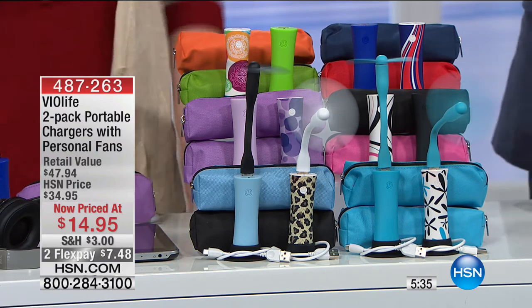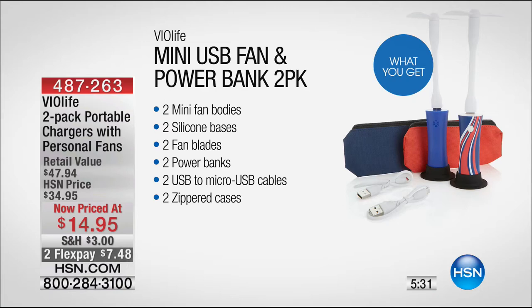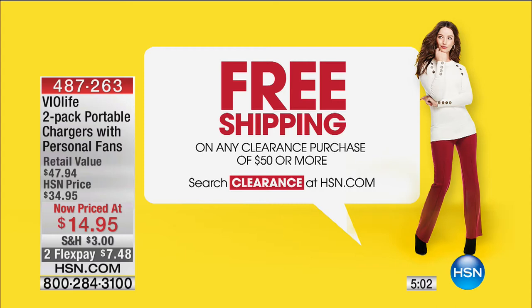Let's quickly show the graphic of exactly what you're getting in the pack. The best price prior to this morning here at HSN was $34.95 — exceptional value. Now it's $14.95. FlexPay is available — credit card, debit card, even PayPal. If you package items together during today and it goes over $50, we're going to ship the entire lot to you for free. You've got a 30-day money-back guarantee.